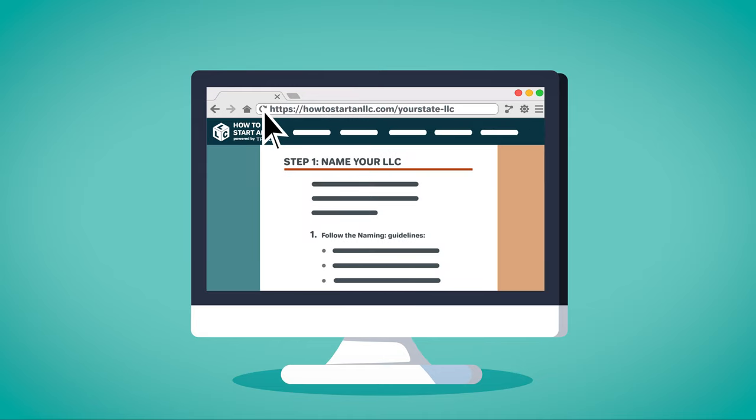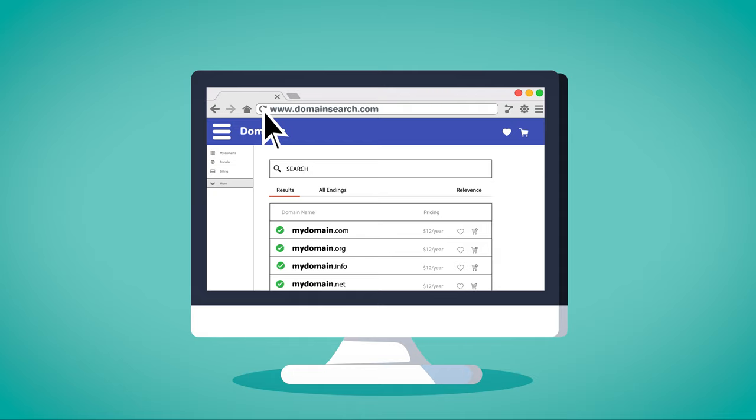We also recommend that you check to see if your business name is available as a web domain. Even if you don't plan to make a business website today, you may want to buy the URL in order to prevent others from acquiring it.